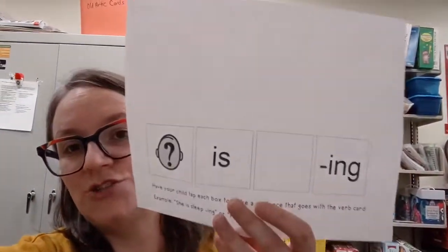Hi grown-ups! This video is to explain activity two of the pronouns and sentences activities. For this one we are going to need the verb cards, we're gonna need this sheet, and then we'll need the one with the sentence strip on it.